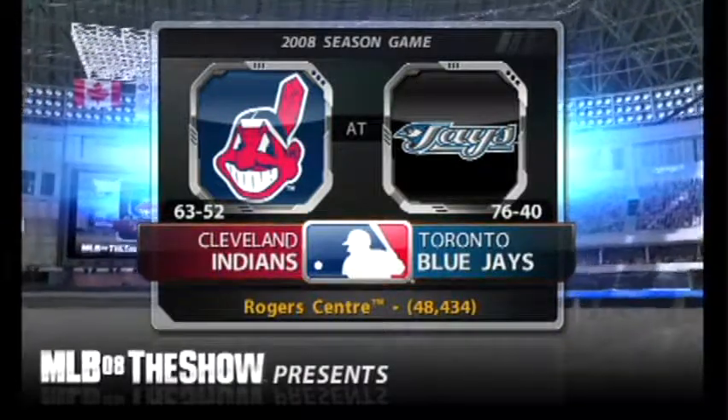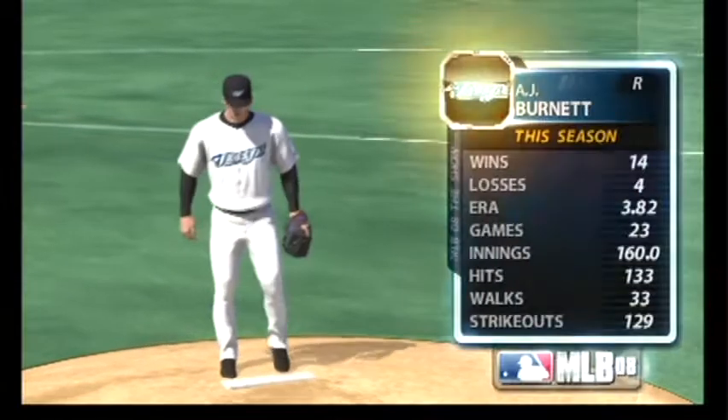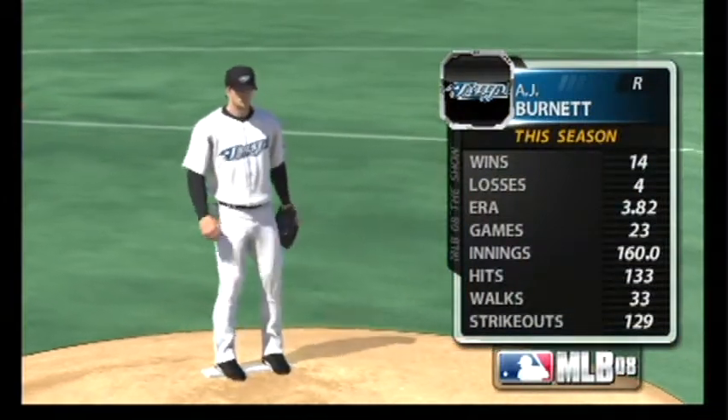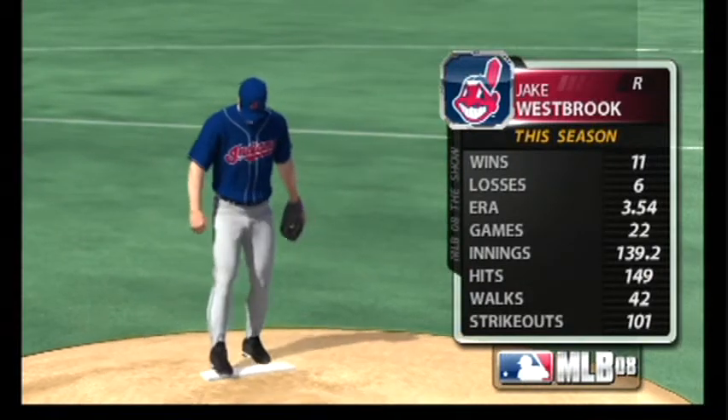It's a clear afternoon for baseball north of the border as MLB The Show welcomes you to the Rogers Center in Toronto for this edition of Major League Baseball. They'll be opposed by the hard-throwing right-hander A.J. Burnett, and they'll square off against the veteran right-hander Jake Westbrook.